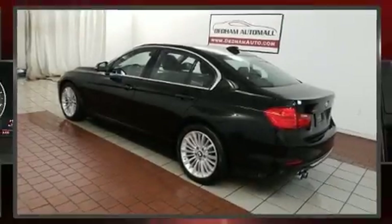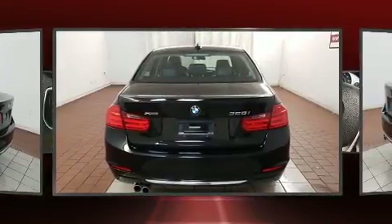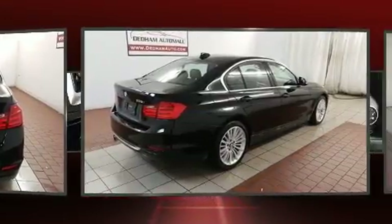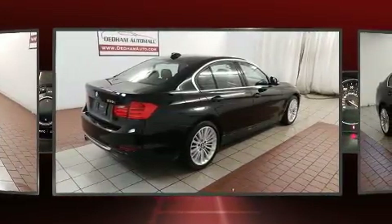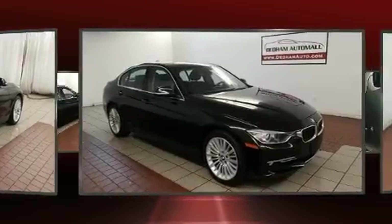Here's a great deal on a 2015 BMW 328i with just over 40,000 miles on the odometer. This four-door sedan prioritizes comfort, safety, and convenience. The engine breathes better thanks to a turbocharger, improving both performance and economy.